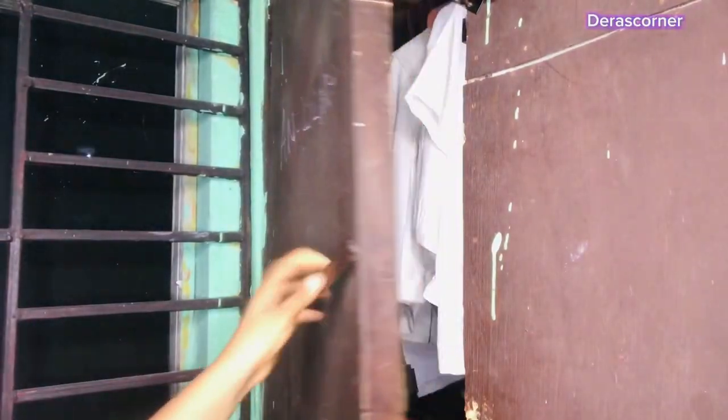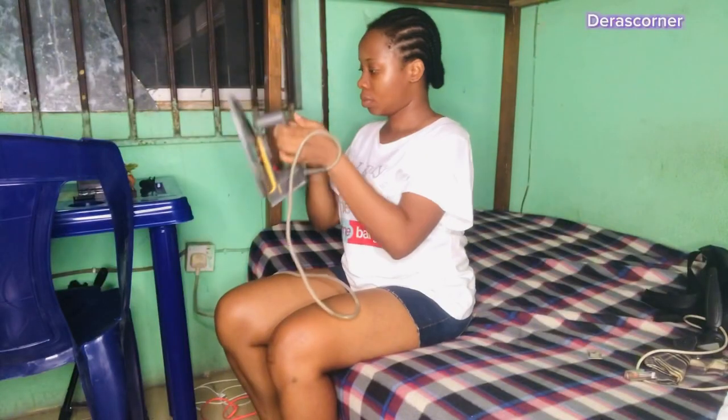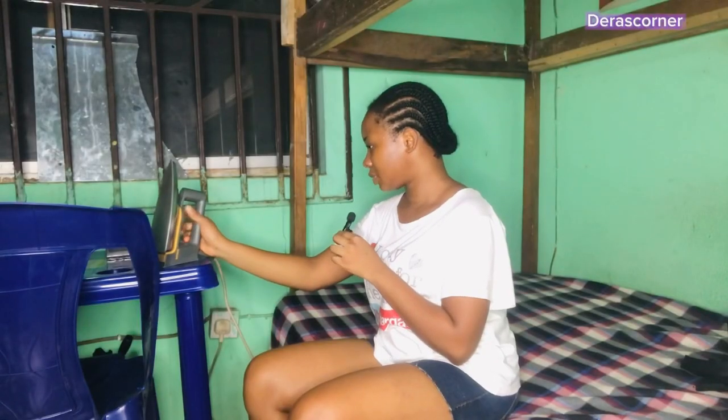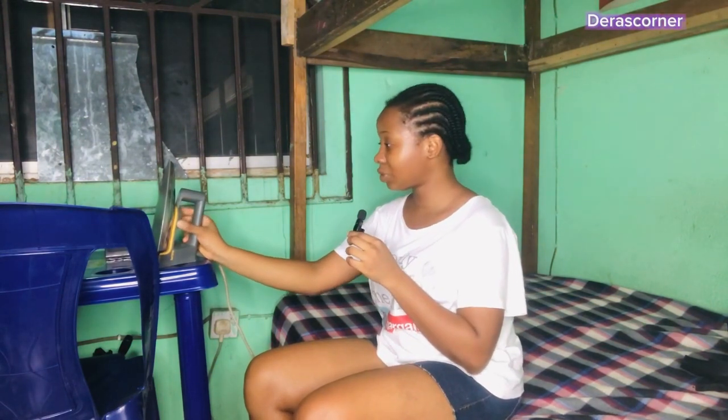Hopefully this light lasts. I have to be careful not to burn my clothes and I'm going to iron a good number of my whites. I don't know if after today they'll keep bringing light every day because the diesel problem doesn't seem resolved yet.